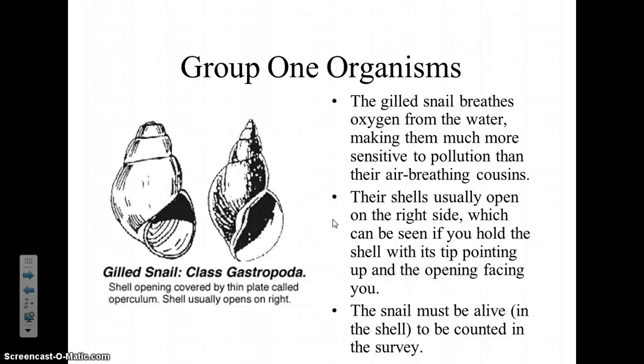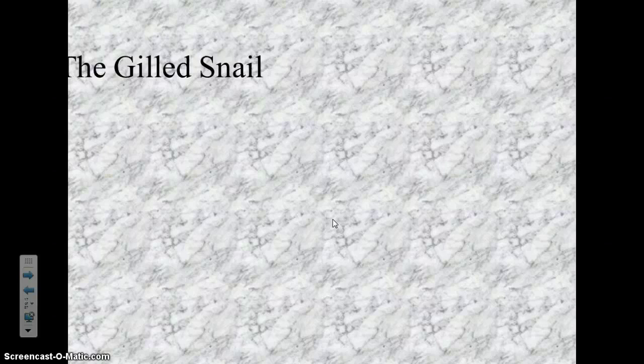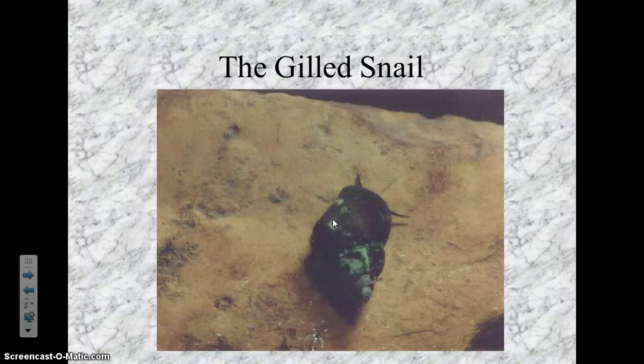We can only count a snail if it is alive. If you find an empty shell, we can't count it — because, unlike what you've seen in SpongeBob, snails can't live without their shell. It's part of their body.